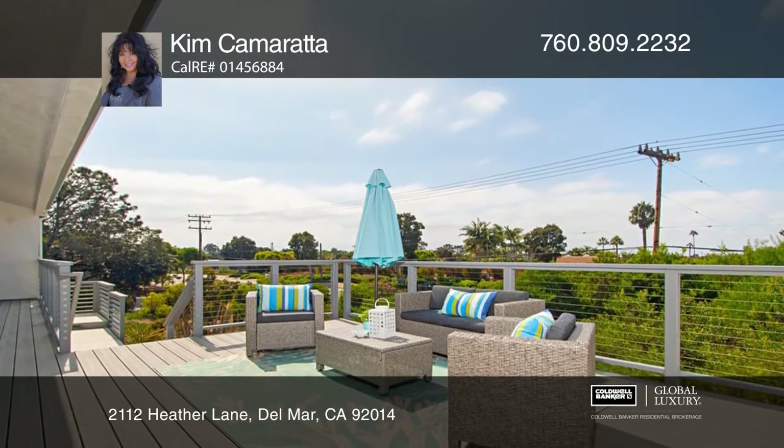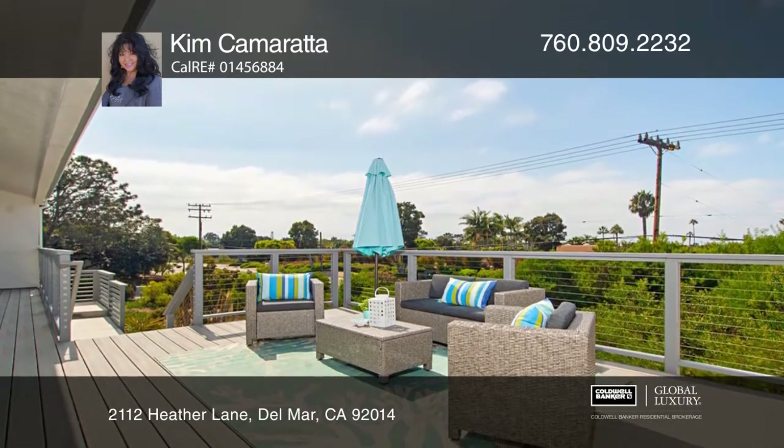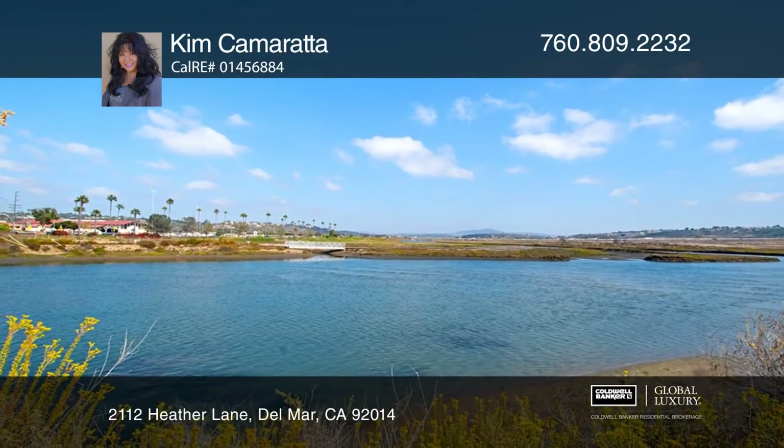Outside, you'll be able to entertain guests on the stunning patio deck while dining al fresco and taking in the amazing sunset views.